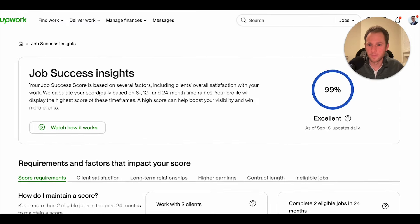So first, how do I maintain a score? It talks about how they calculate your score based on a daily 6, 12, and 24 month timeframe. Your profile will display the highest score of these timeframes, so it gives you an option between the last six, twelve, or twenty-four months.